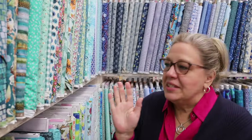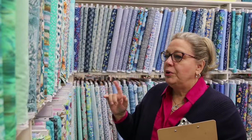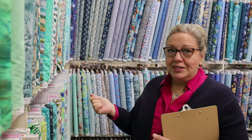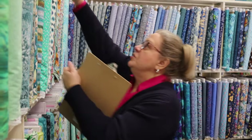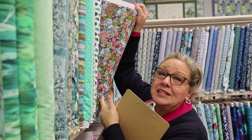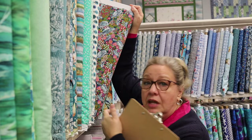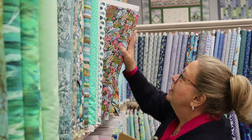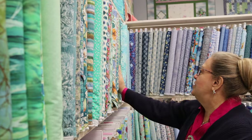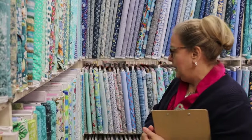The fun part is what happens when we start sorting fabrics by color. Someone looks at a bolt and says 'I think that should go in the green section' and somebody else says 'no, it needs to go in the pink section.' We've had a little game of 'okay, where do you put this piece?' So this is our blender wall.